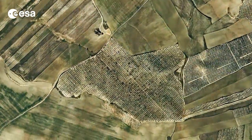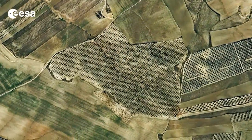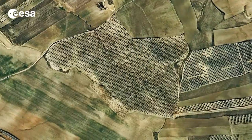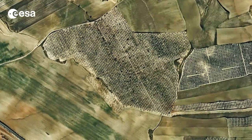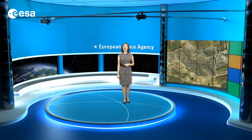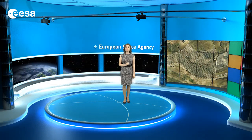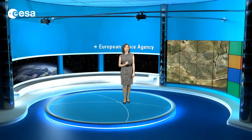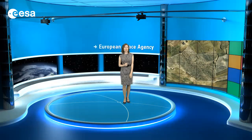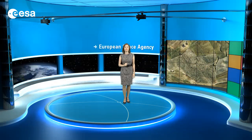Zooming in on the fields, we can see dots of vegetation planted in rows, many of which appear to be olive groves. Looking at individual olive trees from an altitude of 750 kilometers was not always possible with civil Earth observation satellites. For the last decade, however, high resolution capabilities have given us a better view than ever before.